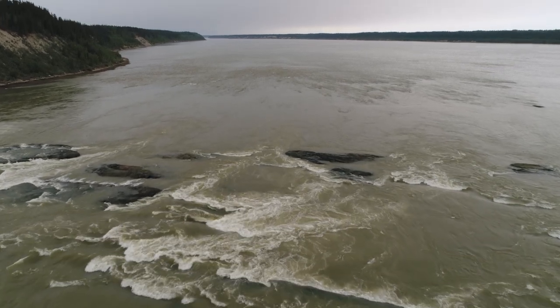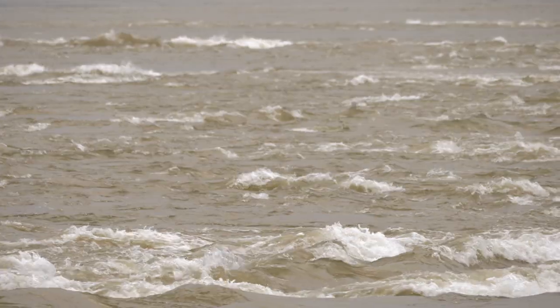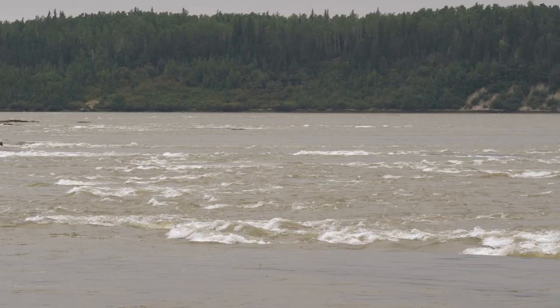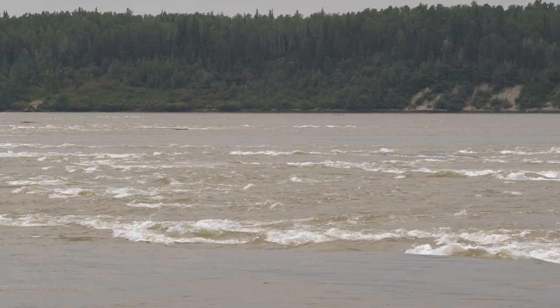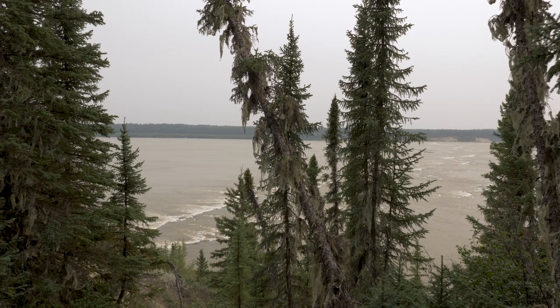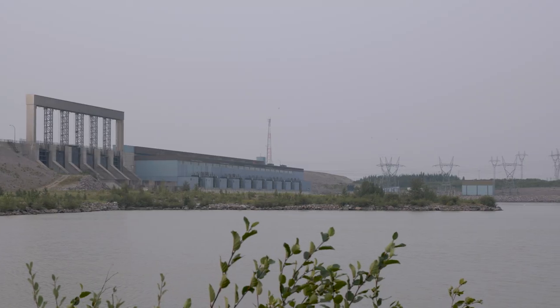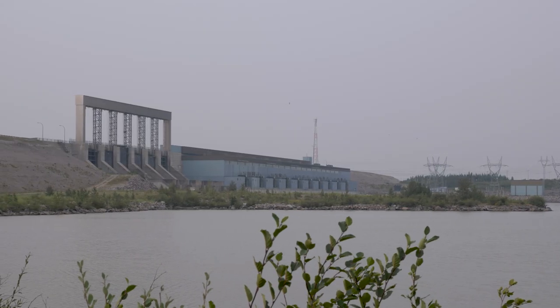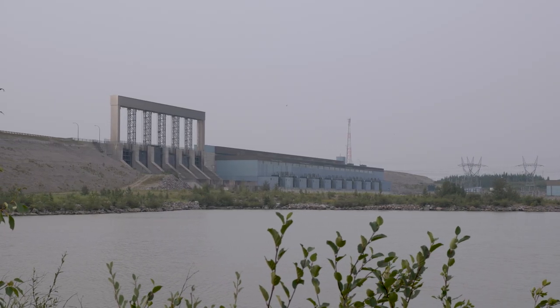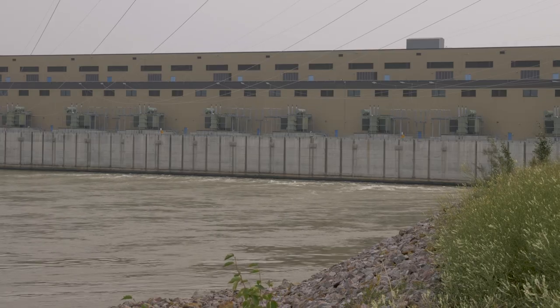The Nelson River in northern Manitoba is one of Canada's most powerful rivers. A watershed of over 1 million square kilometres meets the end of its journey into Hudson Bay. With five major hydroelectric dams along its path, the river's natural course has been altered forever.